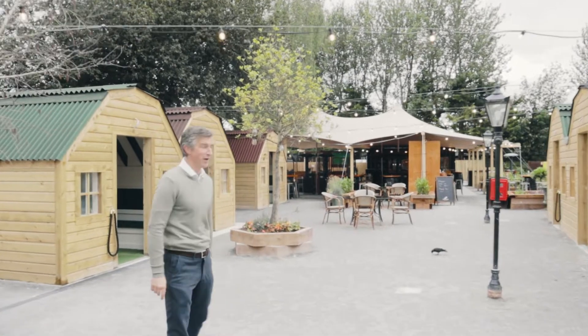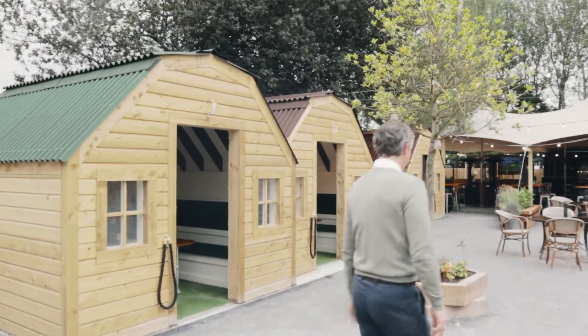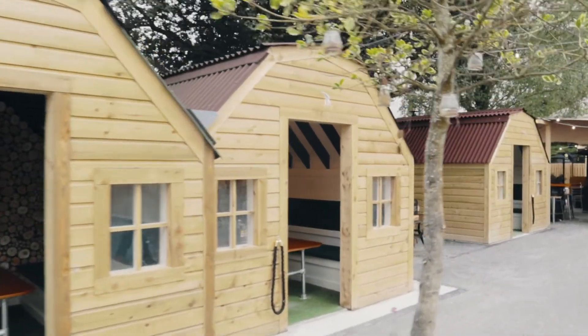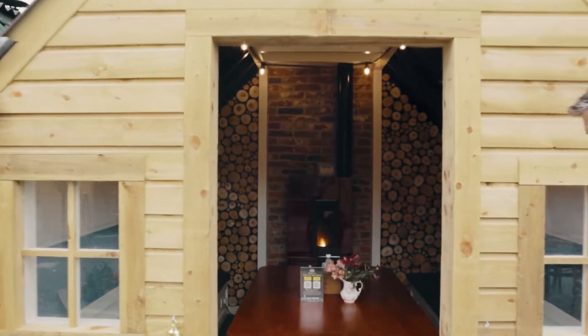Which did lead us on to the fabulous huts that we've been building and designing here to show off to you all. Now we can show you the finished product and how it's all come together, and I think you'd all agree they've turned out absolutely beautiful.